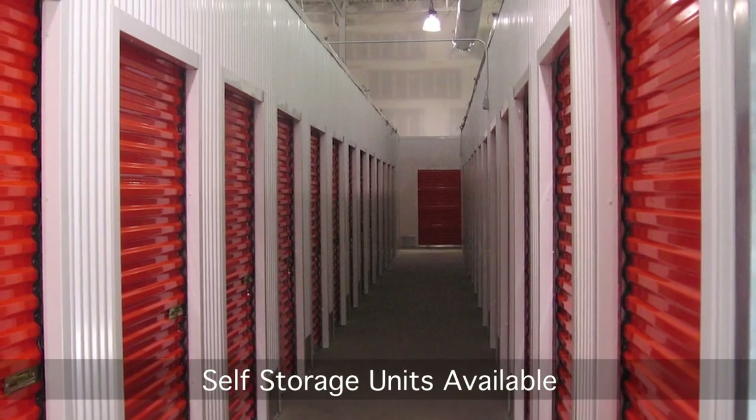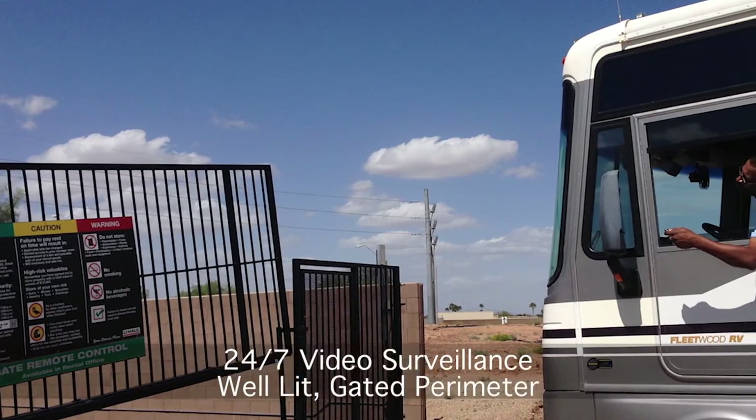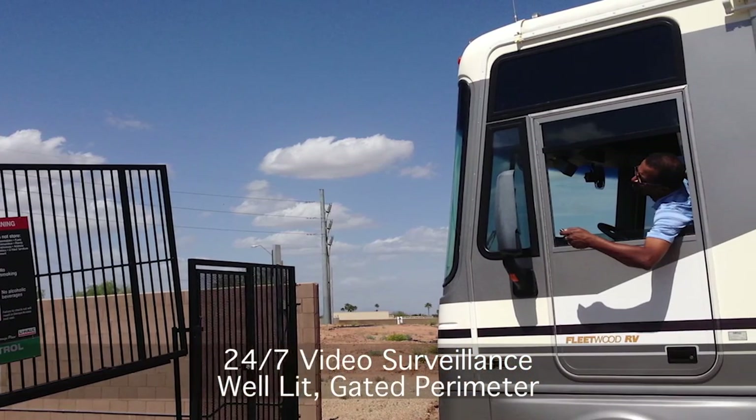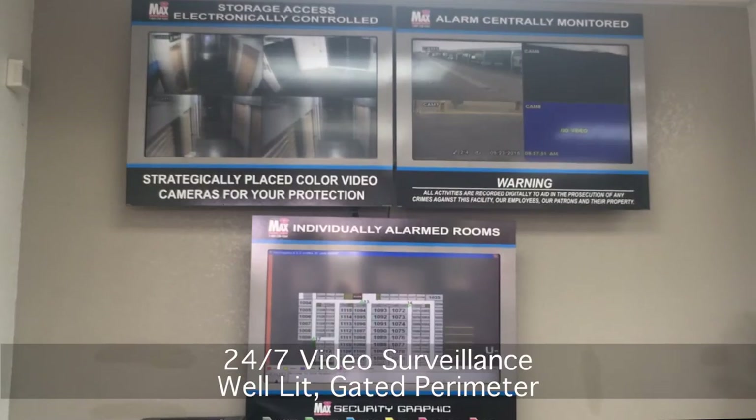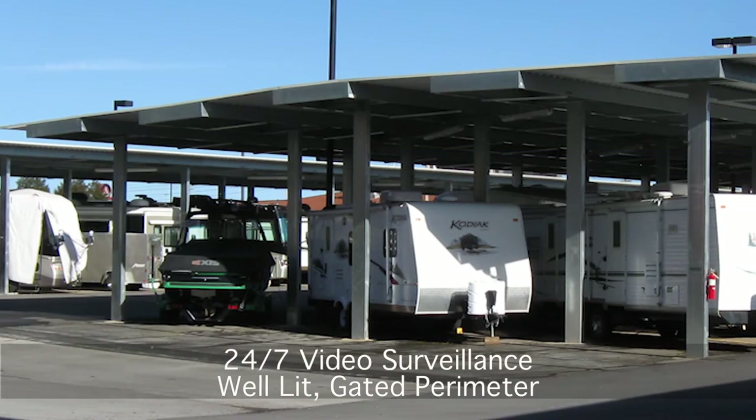Storage units are also available to store your personal belongings. All storage is secured within a well-lit gated perimeter with keypad access and 24-hour monitored surveillance to ensure your boat, RV, or other belongings are always safe.